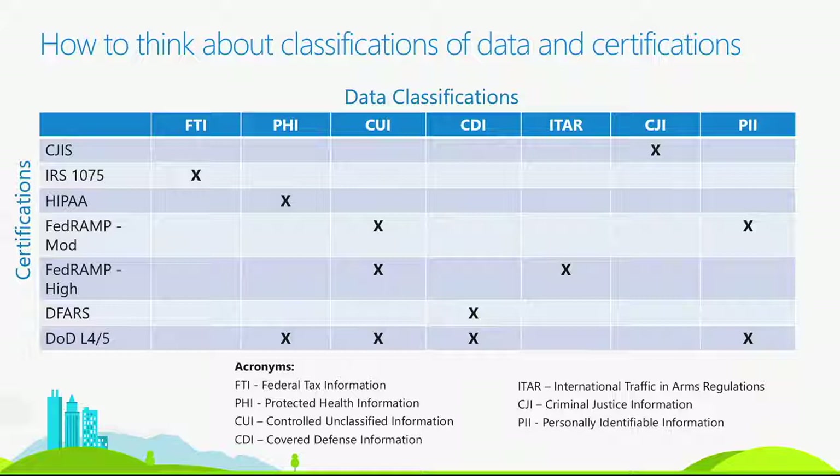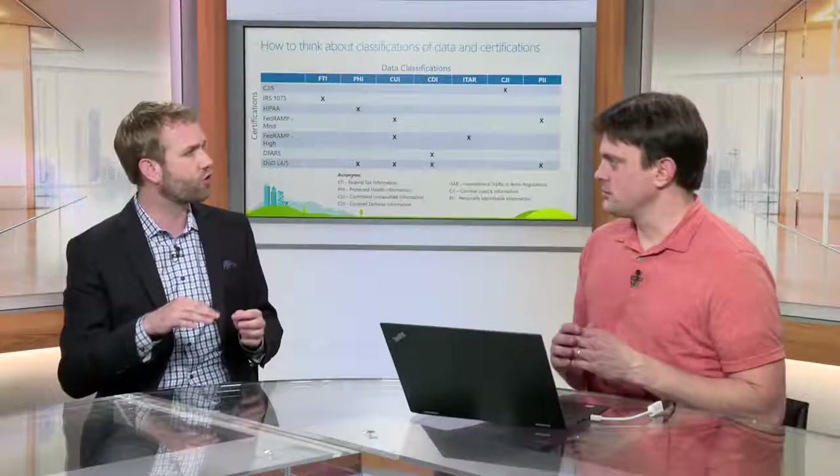We also talked about CJIS data — that's law enforcement data that comes from the FBI. It's called CJI, criminal justice information, like criminal records. Speeding tickets wouldn't be included — it's only data that comes from the FBI. It is personally identifiable information and criminal history, or information about law enforcement individuals, either people who are law enforcement personnel themselves or people who have come on the wrong side of the law enforcement equation.